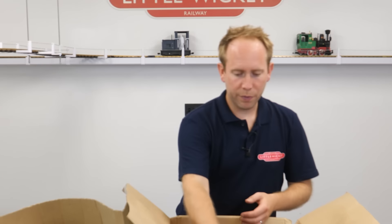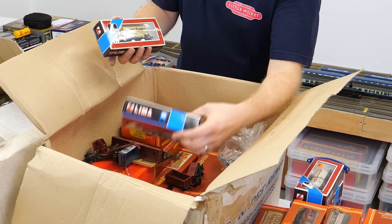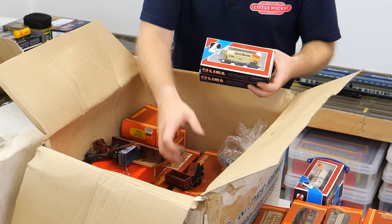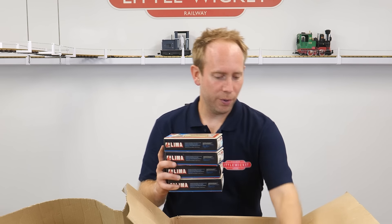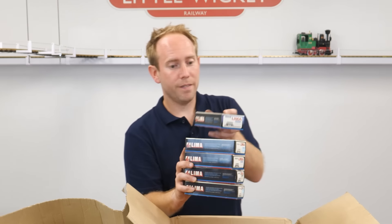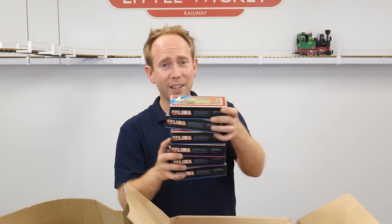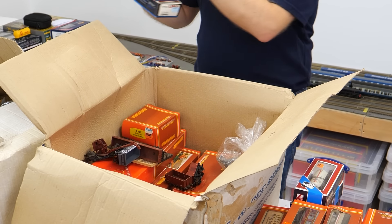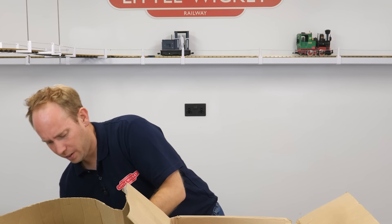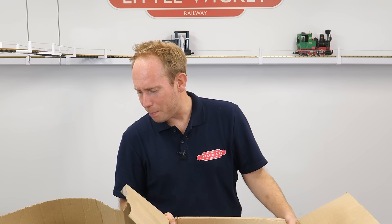Then we've got some Amy Roadstone hoppers — one, two, three, four, five and six. £2.99 from BT's back in the day. These are definitely still worth something boxed — I'd say five to seven quid boxed, they're in pretty mint condition if you give them a bit of a dust down.